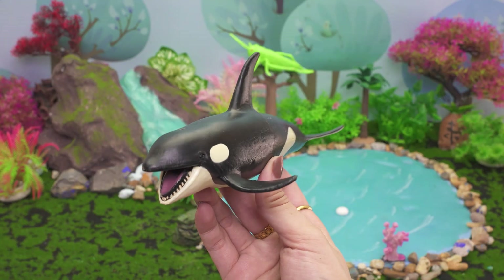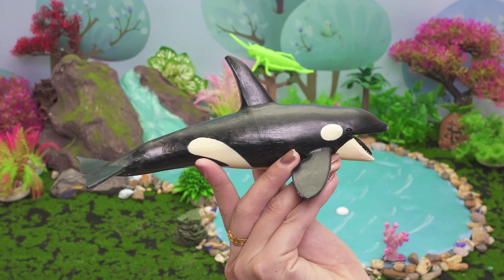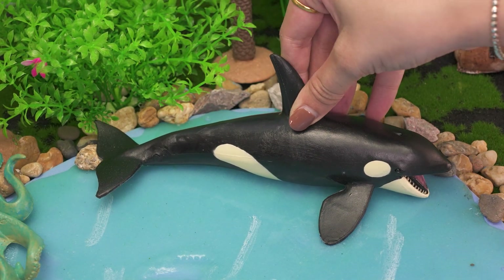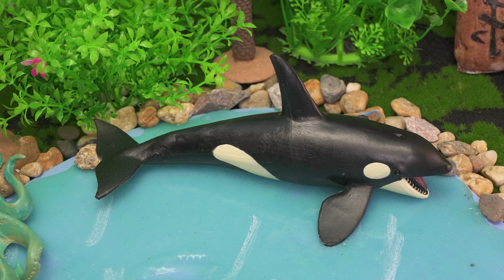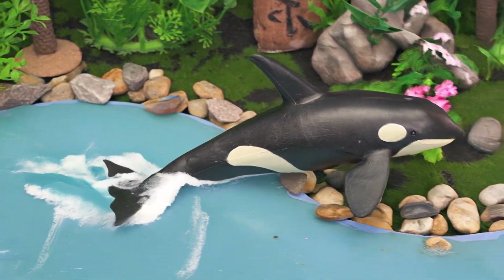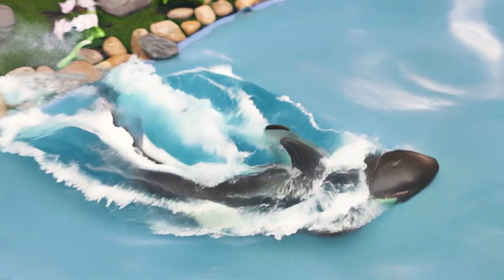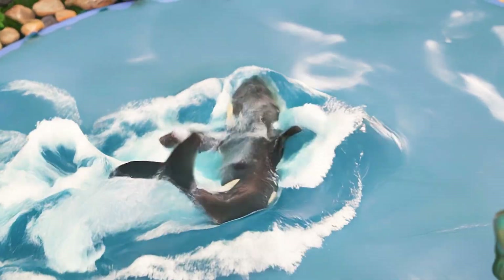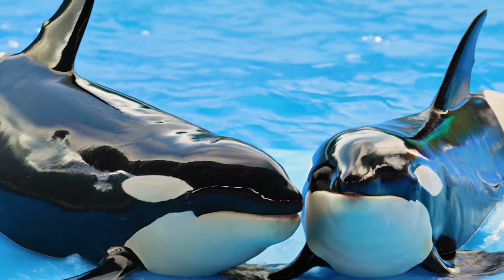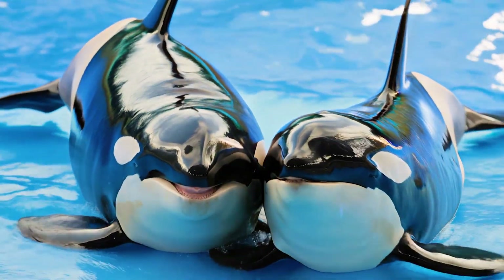This is a killer whale. Hi, ocean adventurers! Meet the killer whale, also called the orca, a black and white giant of the sea. The killer whale lives in oceans all around the world, from the icy Arctic to warm tropical seas. It enjoys eating fish, seals, and sometimes even whales. A killer whale can live 40 to 60 years, and some even longer. These animals love swimming in pods, hunting together, and leaping out of the water.